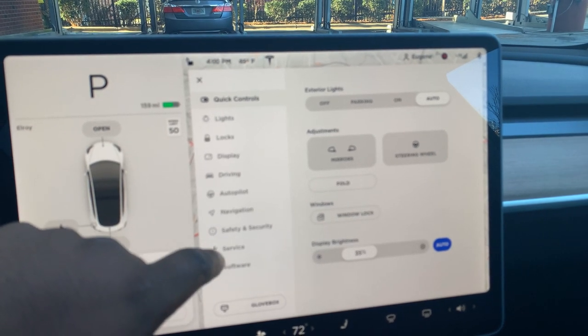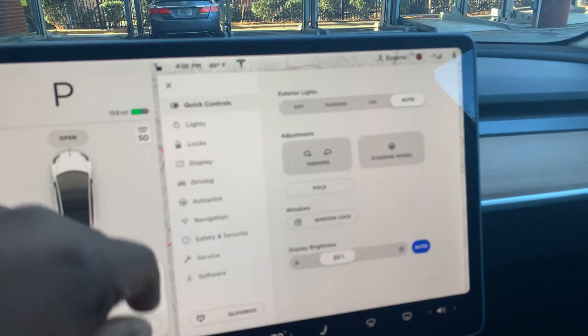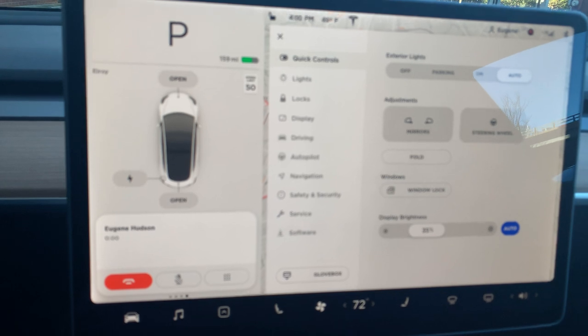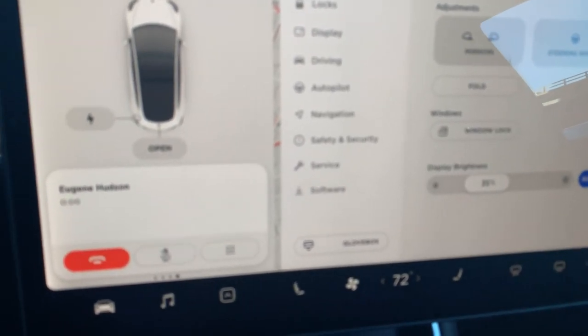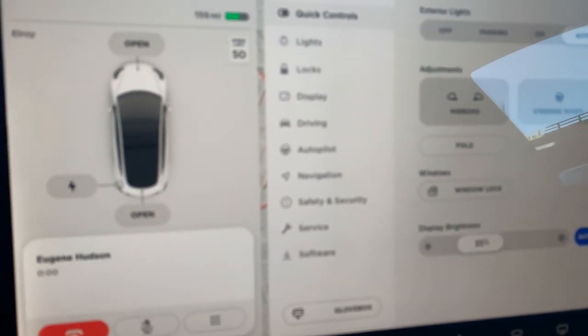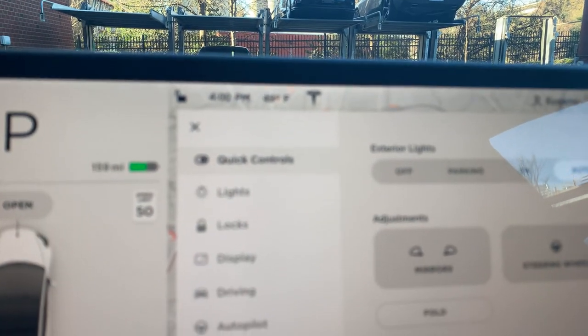I'm still new to it, so I'm looking it up now — I think I paid like seven dollars to go from about eight percent all the way up to a full charge. Which isn't bad at all. It is a blustery 49 degrees out here.